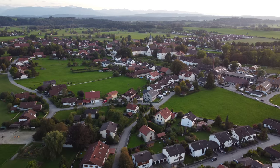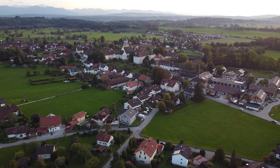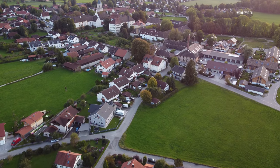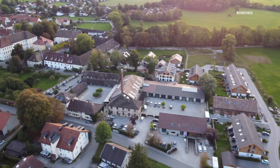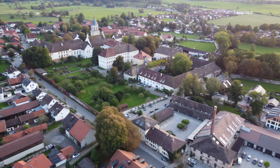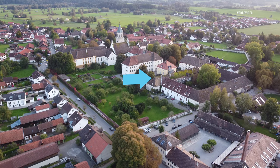Why am I telling you all this? And what does this car have to do with current life in Bavaria? The town of Weilheim is about 50 kilometers away from Munich, or about 20 minutes' drive from Lake Starnberg.